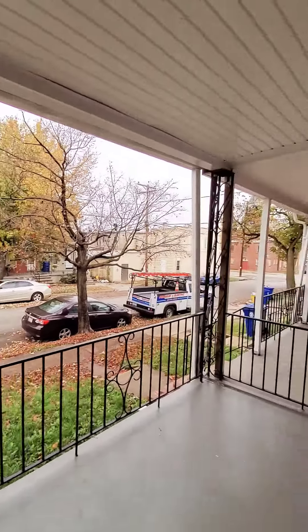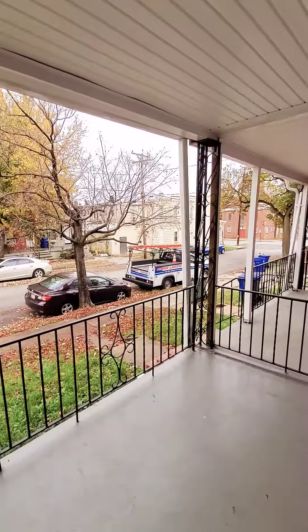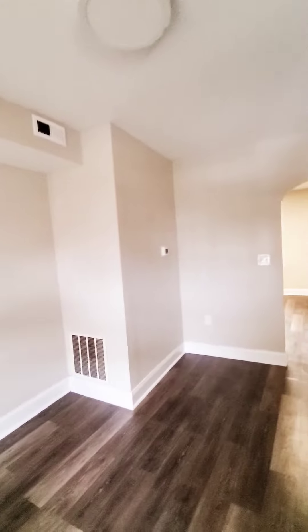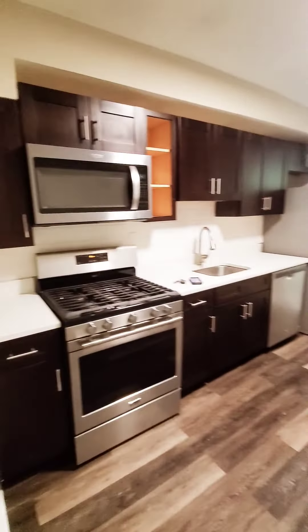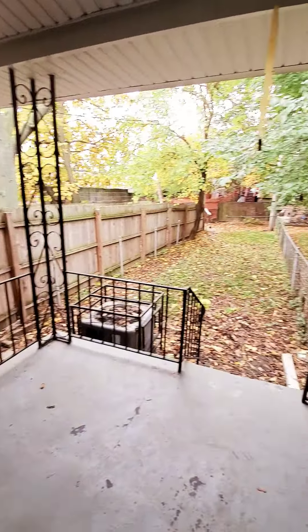Hello, we're here in Southwest Baltimore getting a view of the black cover front porch. Come on in. This is a three-bedroom market unit that does have central air. We have the living room and then an eat-in kitchen with stainless steel appliances, beautiful countertops, a fence, and a rear yard with a small covered rear porch.